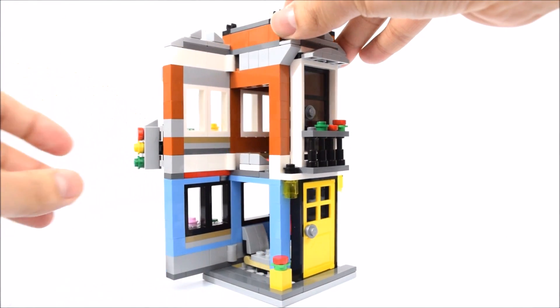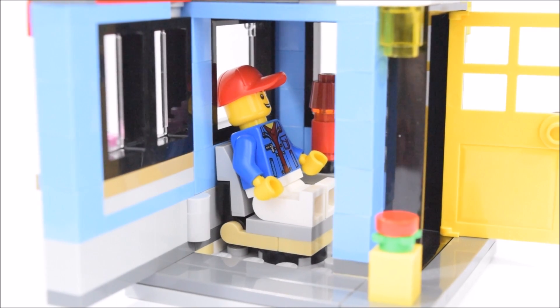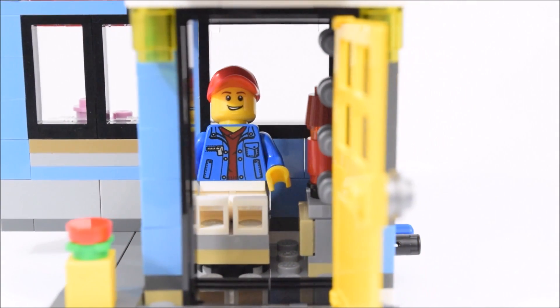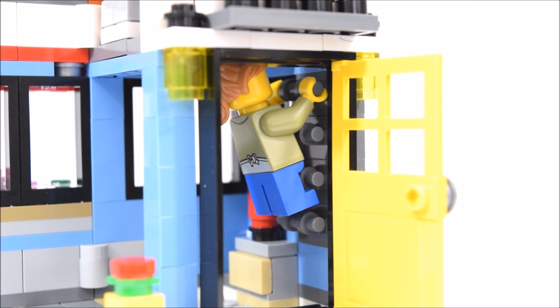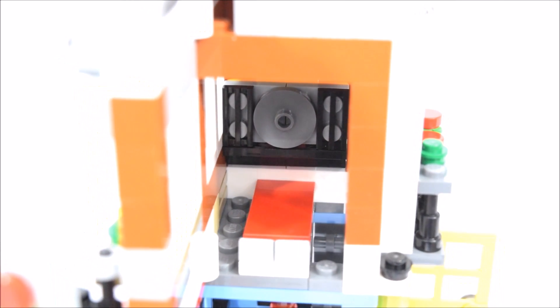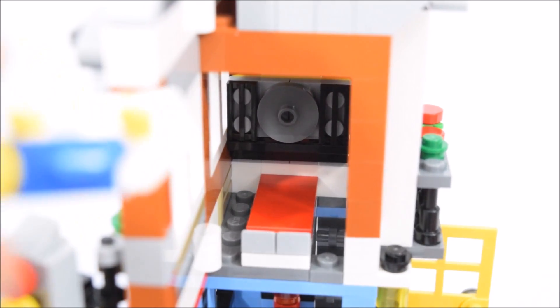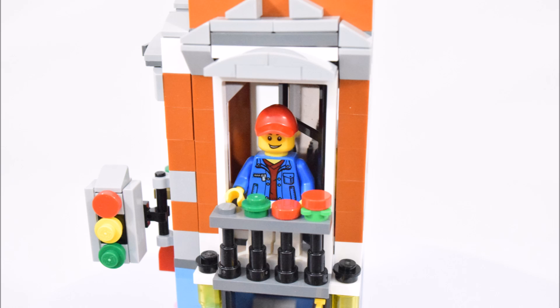On the first level inside the townhouse is a chair and a side table with a lamp on it, and there we have the minifig resting in the chair. To get to the second level, one has to use the ladder on the wall. At the top of the ladder is a small hatch that a minifig can barely fit through. Once up there, there's a bed that a minifig can rest on, as well as a stereo system on the wall. It's pretty tight in there — the minifig can just barely fit inside. And to get some fresh air, there's a door that leads out to a small balcony.